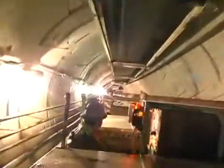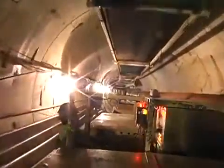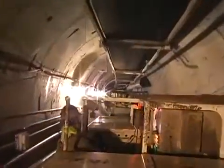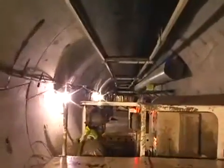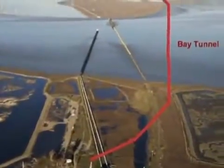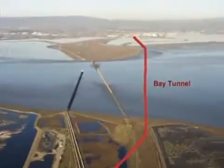The tunnel is part of the $4.2 billion water system improvement program for the San Francisco Public Utilities Commission. Just south of the Dumbarton Bridge, the 15-foot diameter tunnel will reach depths of 110 feet as it progresses from a working shaft at Menlo Park on the peninsula to another in Newark on the east side of the bay.